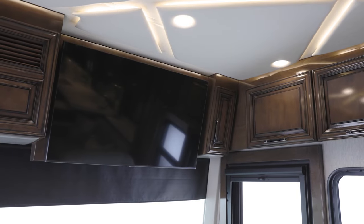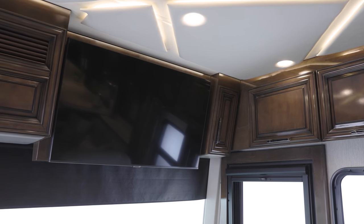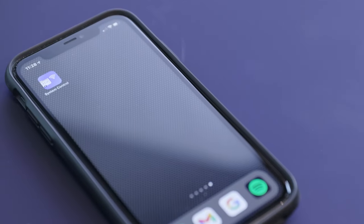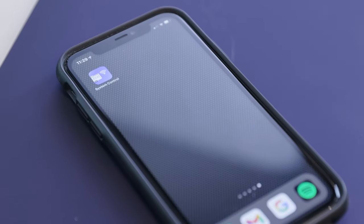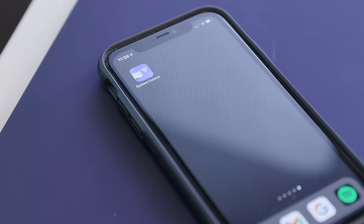A second overhead-mounted TV also comes standard, and a Wi-Fi signal booster allows you to stream movies and TV shows with ease. The 2022 Mountain Air features a new app that allows you to control several features from a personal device, including tank levels, climate control, power system status, water pump, door locks, and much more.